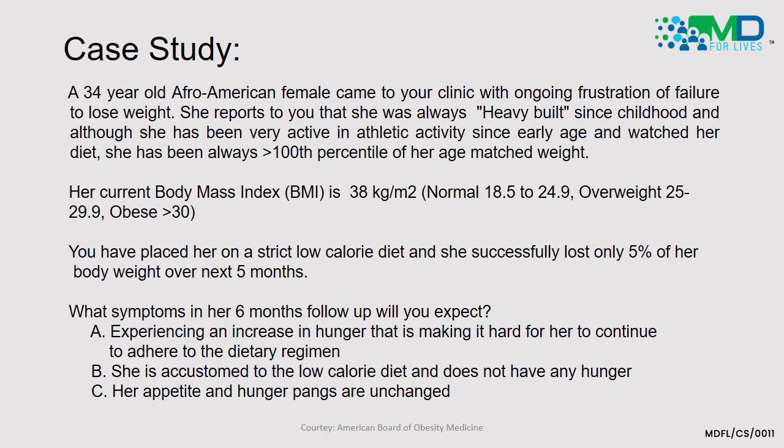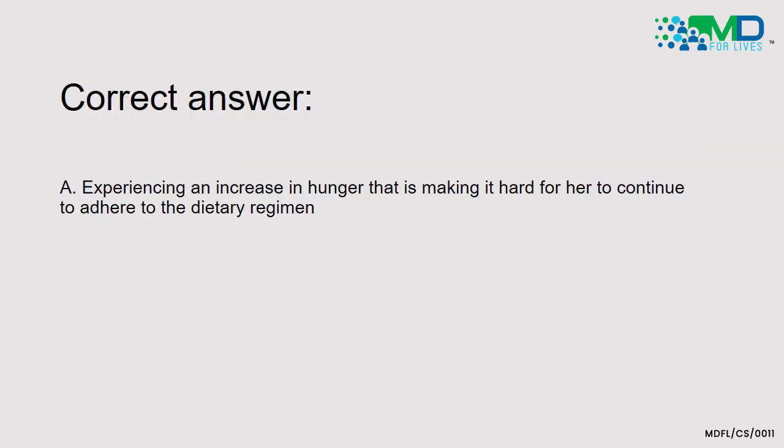What symptoms at her 6-month follow-up will you expect? Option A: experiencing an increase in hunger that is making it hard for her to continue to adhere to the dietary regimen. Option B: she is accustomed to the low-calorie diet and does not have any hunger. Option C: her appetite and hunger pangs are unchanged. The correct answer is A — experiencing an increase in hunger that is making it hard for her to continue to adhere to the dietary regimen.